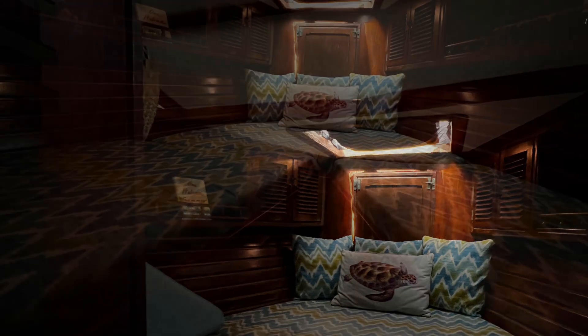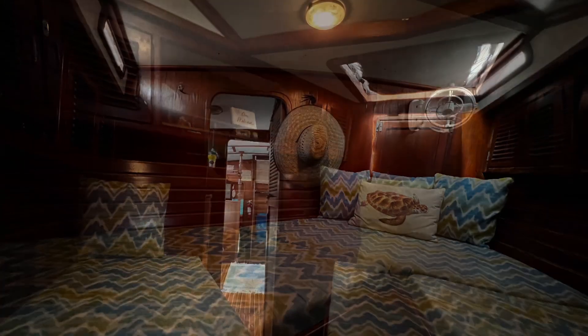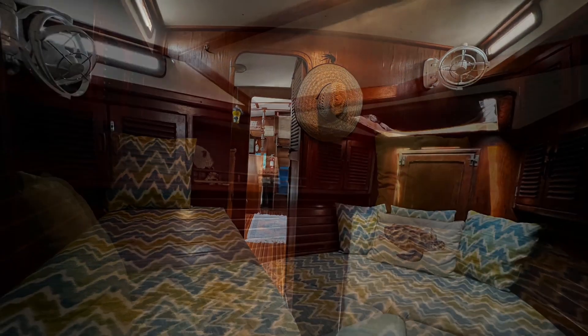The large e-berth can be used as one large bed or two separate beds. With ample cabinetry, your guests will have plenty of room and enjoy relaxing in this cozy space.